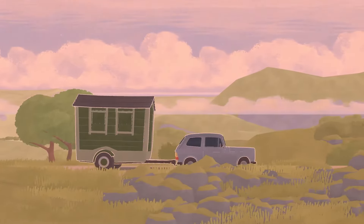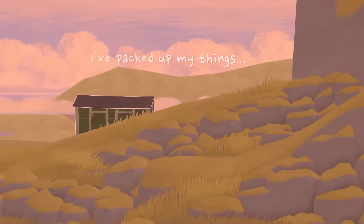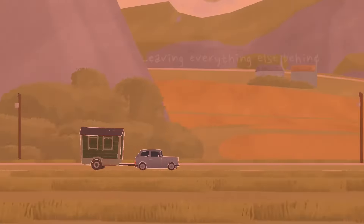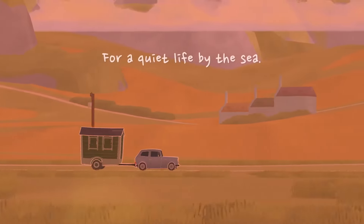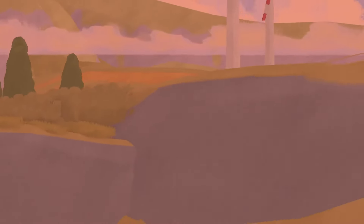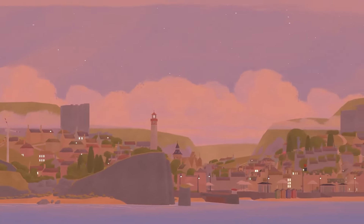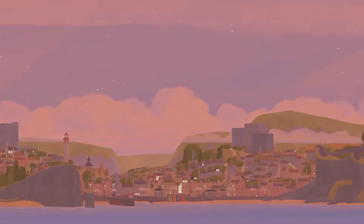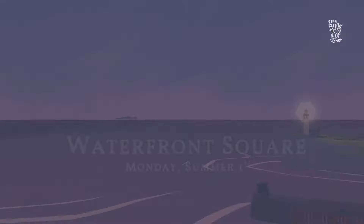Today is the day. I've packed up my things. I'm leaving everything else behind for a quiet life by the sea. I love that the writing is in the background too, getting covered by the foreground. This game is beautiful. Tiny Bookshop — hands up if you'd live in a tiny bookshop!